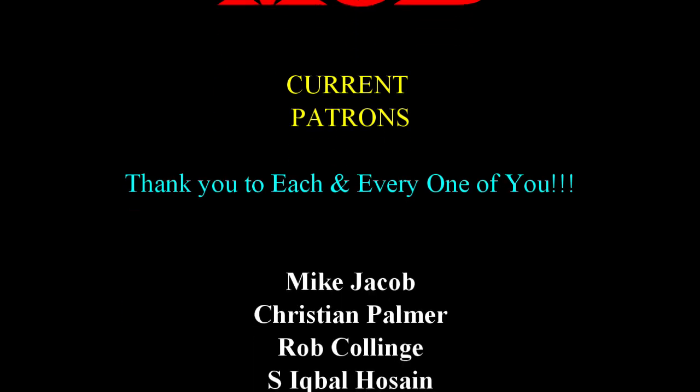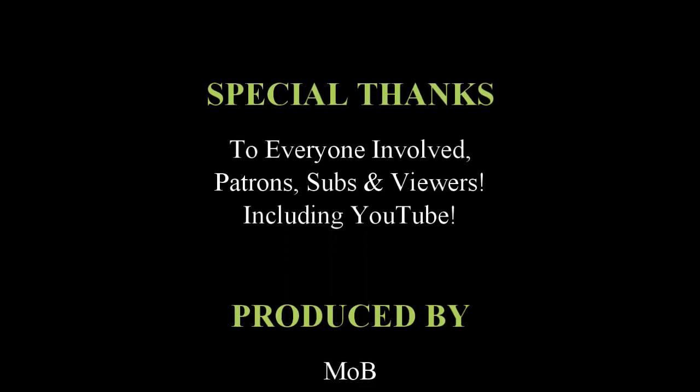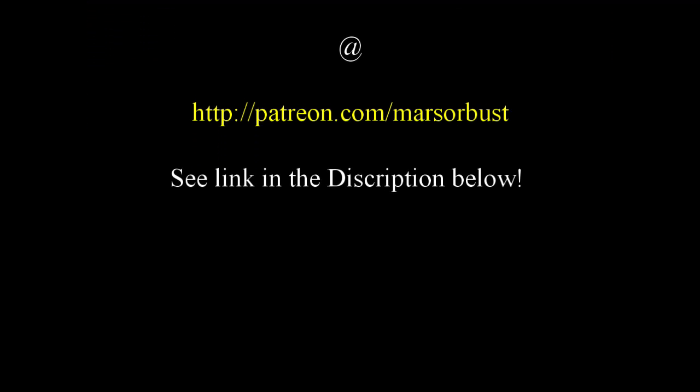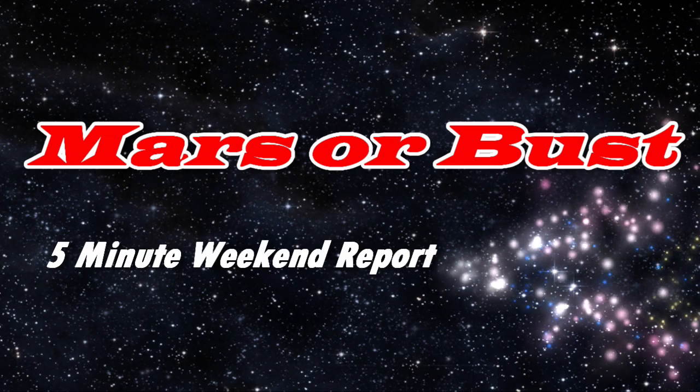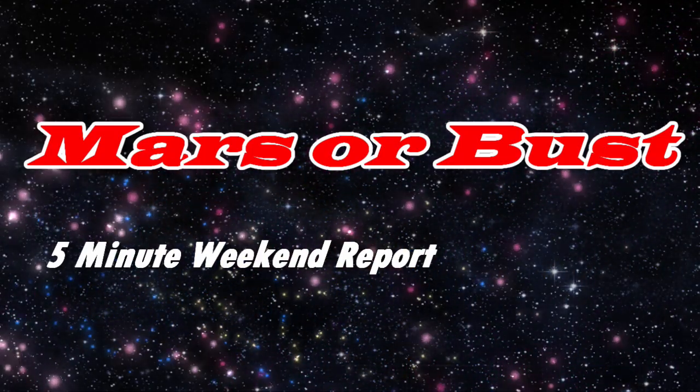Hey guys, I really need you to do me a favor — hit that like and subscribe button down there. It would do me a lot of good if you do that. Thank you, I appreciate it. This here is the mob — these are my patrons. They're some amazing people. You guys are what helps me keep this thing going week after week. I have no words to describe how happy I am you're part of the mob. Thank you so much guys. You too can join the mob for as little as one dollar a month — check it out in the description. This has been your five-minute weekend report. This is Spaceman Dave. Have a great weekend and be safe. We'll see you again next week.